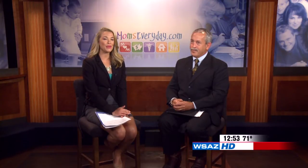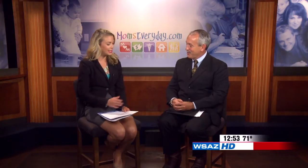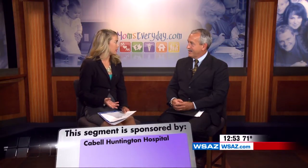Dr. Willems is back with us from Marshall Urology at Cabell-Huntington Hospital. Good to see you here again. Good to be here again. We're going to be talking about bladder cancer, and I want to have a better idea of what that is and what it means for somebody who has it.